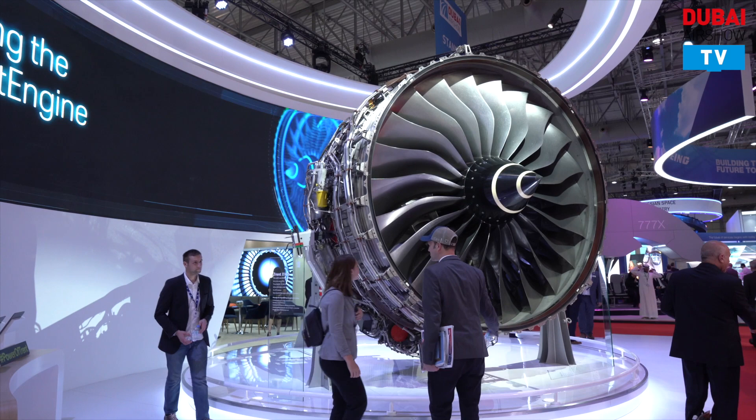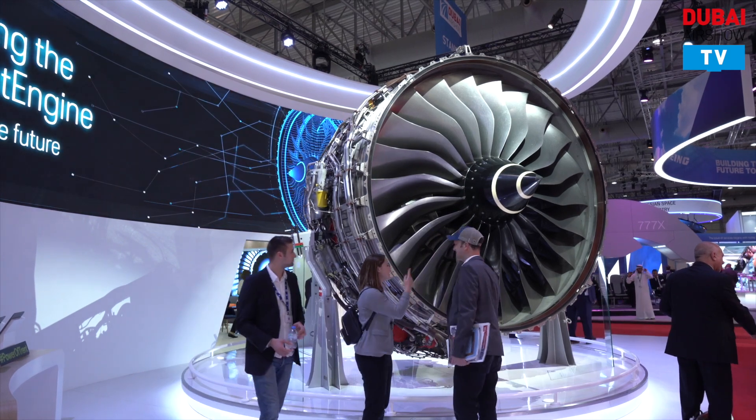Rolls-Royce has been present in the Middle East for decades — we go back all the way to the RB211 on the 747. Our presence here isn't new, but as our customer base has grown, so has that presence in the region. We're now running a significant office out of Abu Dhabi, a second office here in Dubai South, and we service customers throughout the Arabian Peninsula, down into Africa, and up into Central Asia.